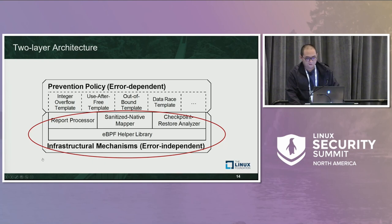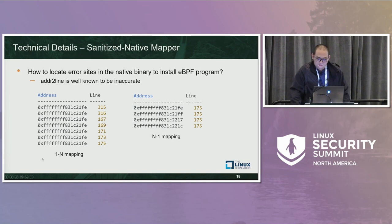Our work, HOTBPF++, adopts a layered architecture including the underlying error-independent mechanisms and the overlay error-dependent prevention policies. The underlying mechanisms provide the tools to support the policies, including the report processor, the sanitizer-to-native mapper, and the checkpoint-restorer and check analyzer. The report processor is a simple script with regex. The key goal of the sanitizer-to-native mapper is to translate the error site from the sanitizer binary to the native binary through the source code line, as described earlier.